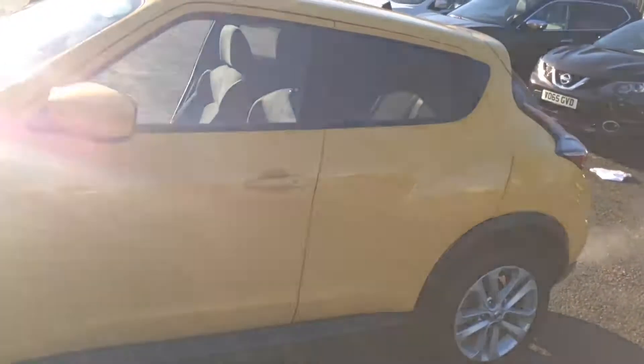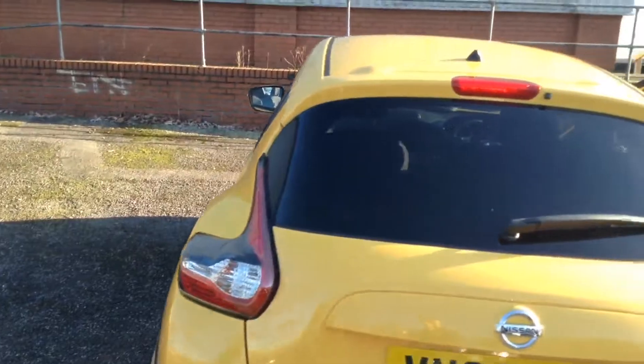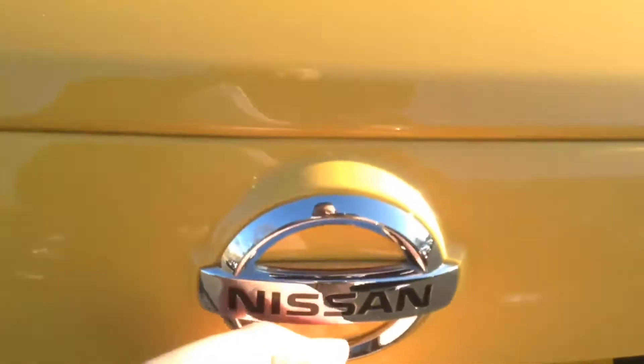Welcome to the Wessex Used Car Supercentre on Pennywall Road in Bristol. Here we have a used Nissan Juke N Connector. This five-door crossover hatchback was registered in October 2015. It has a 1.2 litre DIG-T, which stands for Direct Injection Gasoline Turbo, petrol engine with a six-speed manual transmission, and it comes in a colour called Sunlight Yellow. The vehicle will be in tax band D, insurance group number 11, and has a combined fuel consumption of around 50 miles per gallon.